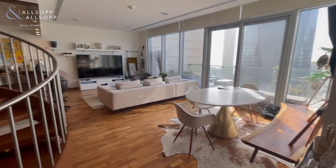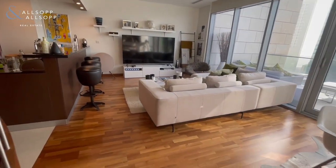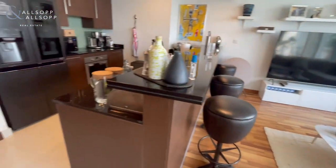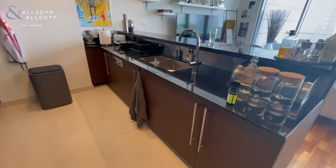Through into the stunning open-plan kitchen and living space. The kitchen is fully fitted with oven, fridge freezer, dishwasher, washing machine and dryer.